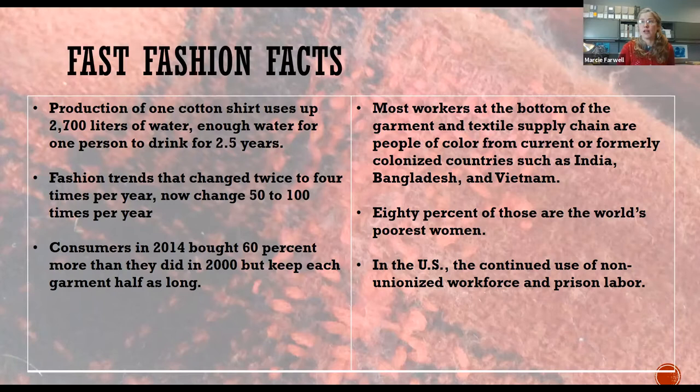Fast fashion, or cheaply made and widely available clothing, continues to have an enormous impact on social and environmental sustainability worldwide. Production of one cotton shirt uses enough water for one person to drink for two and a half years. Fashion trends that once changed twice to four times per year now change 50 to 100 times per year. Consumers in 2014 bought 60 percent more than they did in 2000, but kept each garment half as long. Most workers at the bottom of the garment and textile supply chain are people of color from current or formerly colonized countries such as India, Bangladesh, and Vietnam — eighty percent of those are the world's poorest women.